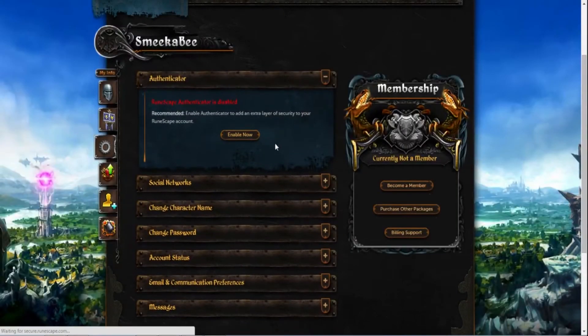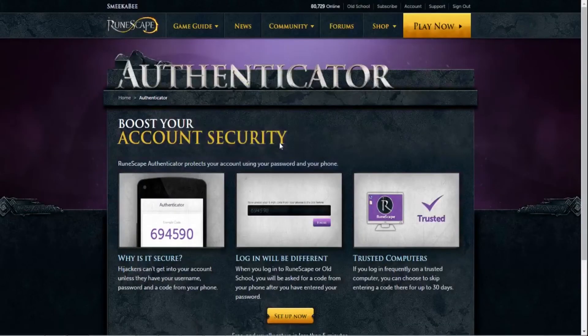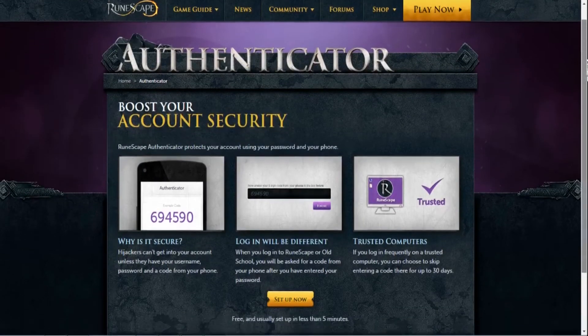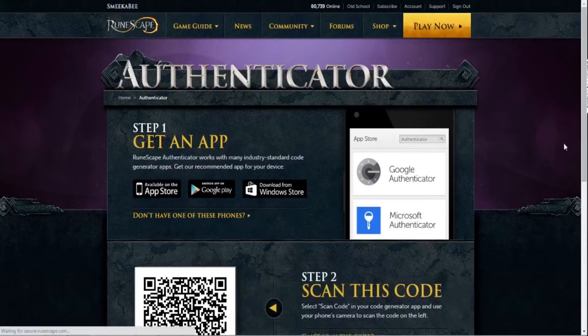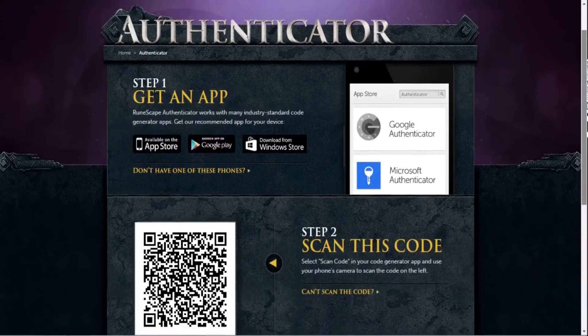Another way to keep your account safe is to use the authenticator. Go back to the account area where you registered your email — the authenticator is the first option. Click 'Enable' and go through the few steps needed. You're going to need to download the Google Authenticator app on a separate device to use it.